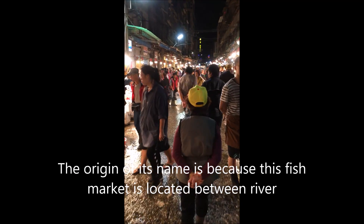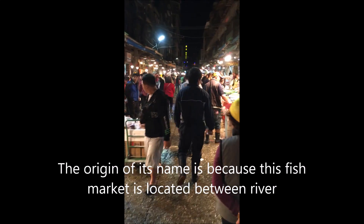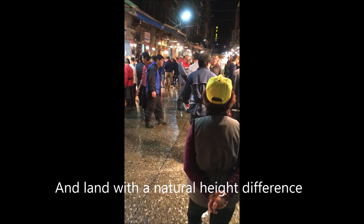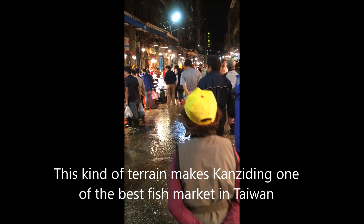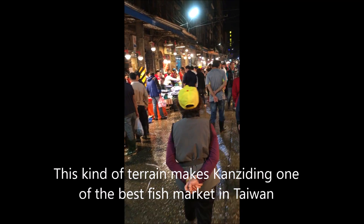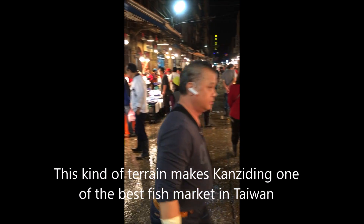The origin of its name is because this fish market is located between river and land with a natural height difference. This unique terrain makes Kanzhidin one of the best fish markets in Taiwan.